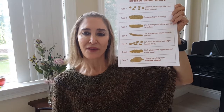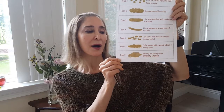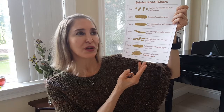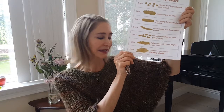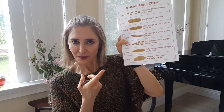Type 7 is watery diarrhea — this is just water coming out. It is very difficult to control and get to the bathroom on time. You might get this because you're preparing for a GI procedure and your doctor has asked you to do a cleansing fast that will clean out your intestines and make them squeaky clean.